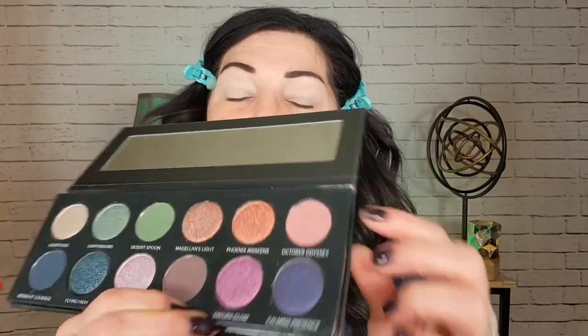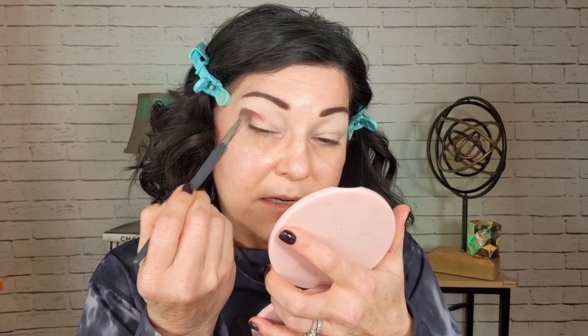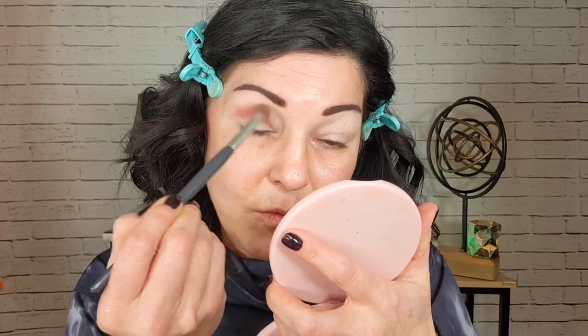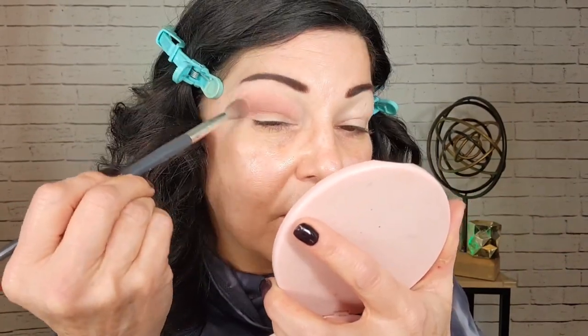I'm starting with a shade in the corner called October Odyssey — it has a pink undertone. I love the shade names too. I'm putting it on a fluffy brush and going in. Right off the bat this is super pigmented. I think I like that primer — it does grip the color quite a bit and really makes it pop. These are blending like a dream and I absolutely love that shade.